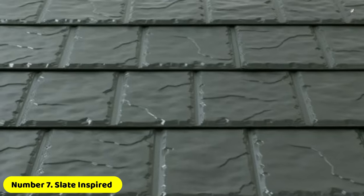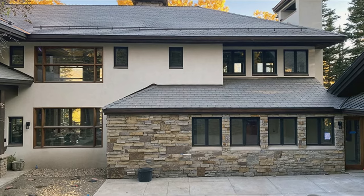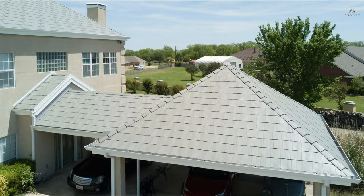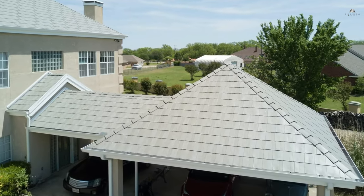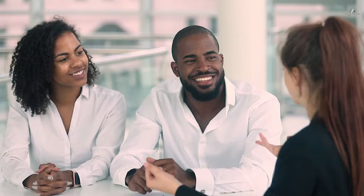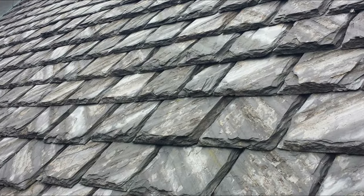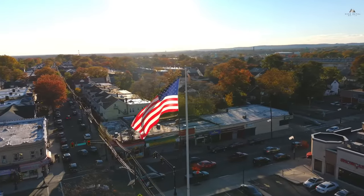Number seven: slate inspired. Because natural stone is an expensive material, classic slate roofs often have a high price point compared to other roofing materials. Because slate is typically quite heavy, using it as a roofing material can place significant strain on a roof and necessitates the use of reinforced rafters. Slate inspired metal roofing enables homeowners to get the opulent appearance of real slate without the additional weight and strain on the structure of their homes.